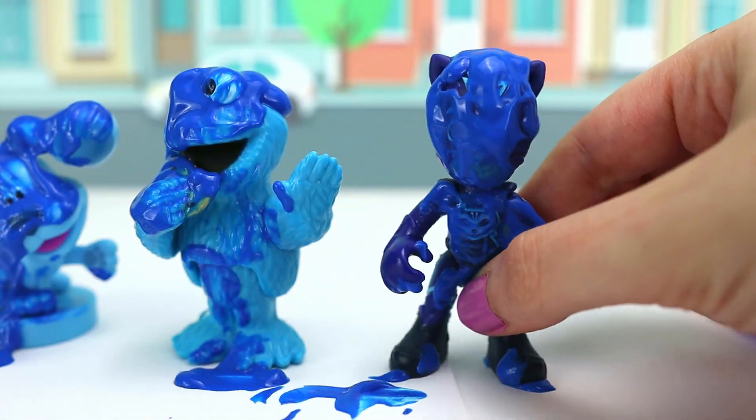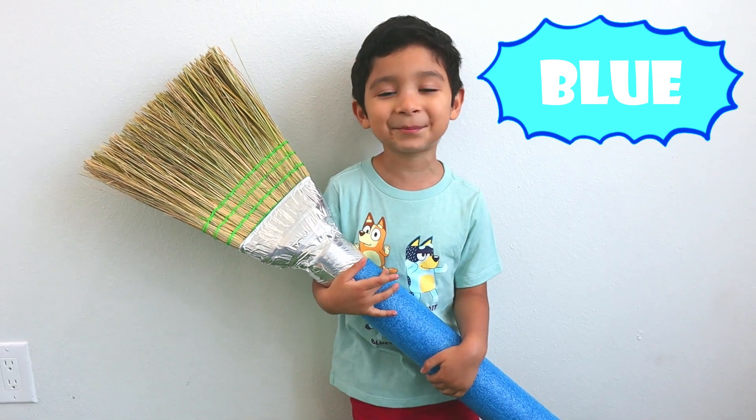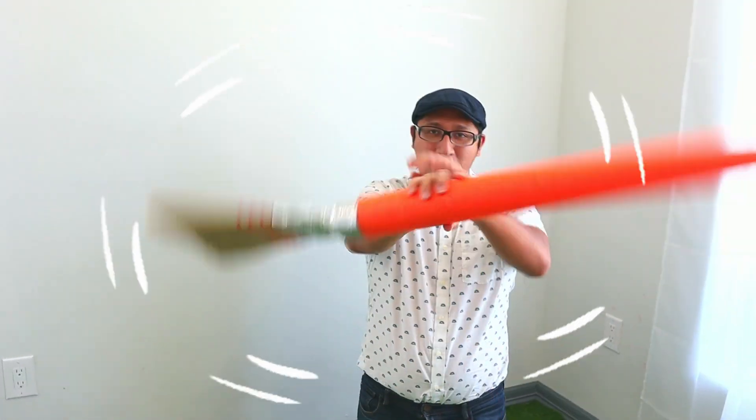Uh-oh! I can't see! Let's paint! I have a blue paintbrush! I have an orange paintbrush! Let's use blue paint!